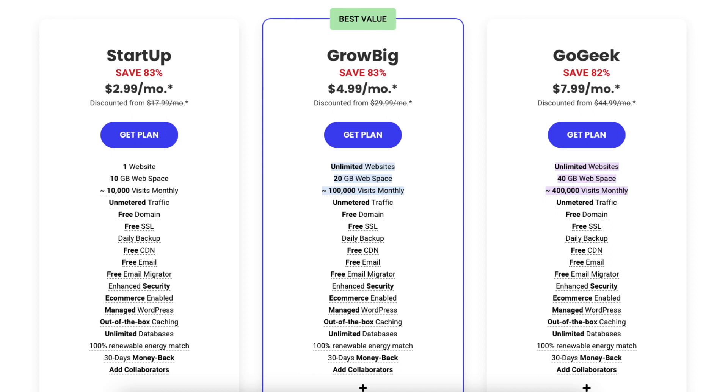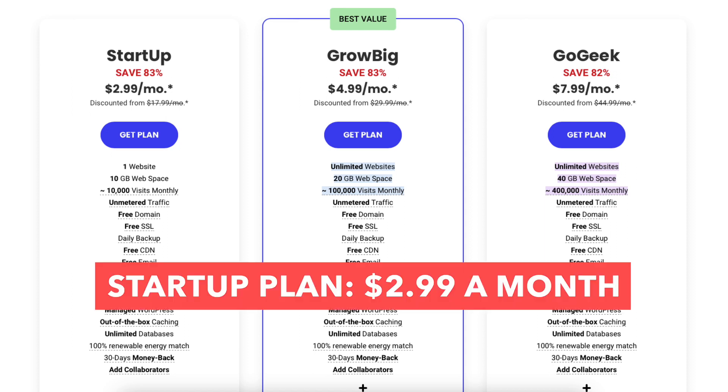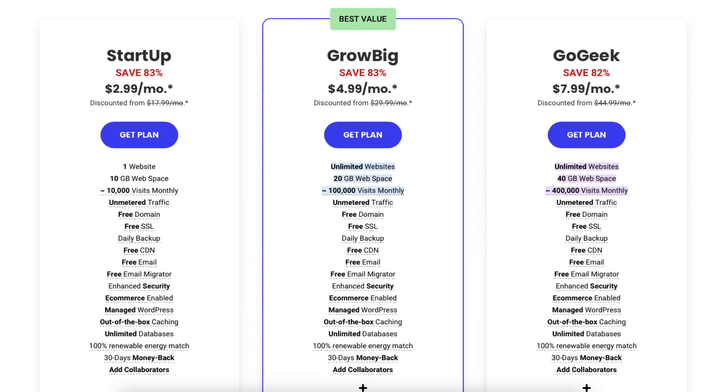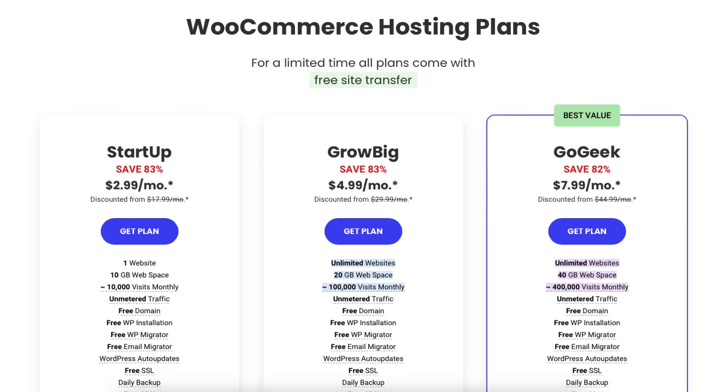You'll see you'll save 83% off each of these plans. All 3 plans come with a free domain name. The Startup plan you can get for $2.99 a month, the GrowBig for $4.99 a month, and the GoGeek plan for $7.99 a month. You'll get the 83% off SiteGround discount and the same pricing on the SiteGround WordPress hosting plans as well as the SiteGround WooCommerce hosting plans.